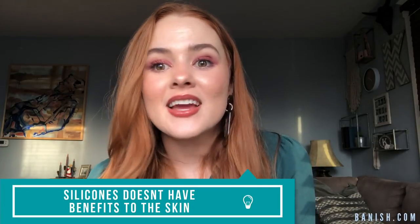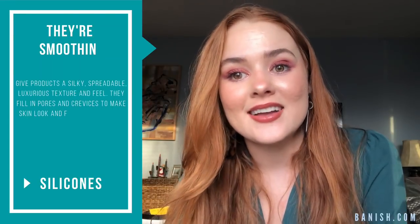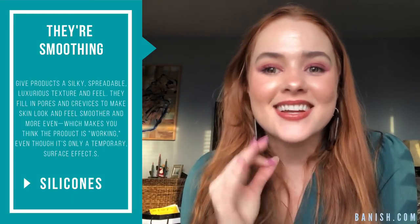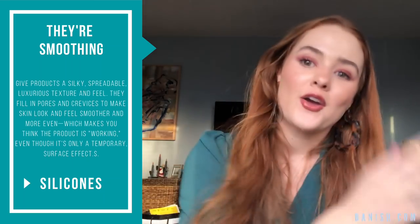We all want our products to be as effective as possible. That being said, you're probably gonna want to skip the silicone stuff — you just don't need it. And that brings me to my last and final point: silicone doesn't have any benefit to the skin. It's not an antioxidant, it's not oil-absorbing. It makes your skin look smooth, but it literally does not deliver any actual beneficial ingredient. It just makes your skin look better cosmetically — it does not do anything for the skin.